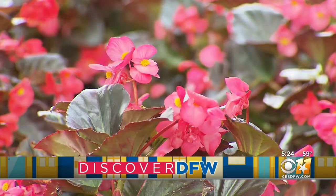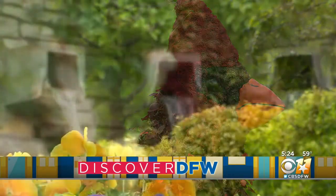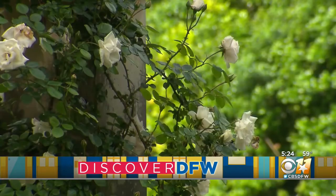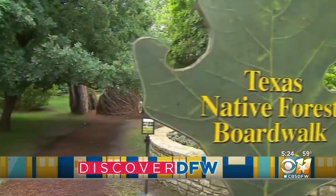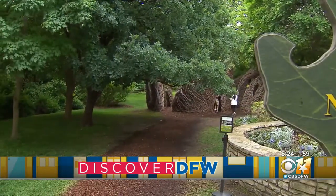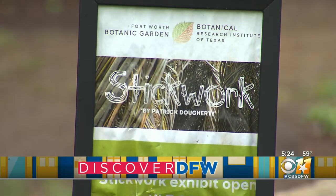The Fort Worth Botanic Gardens is known for its natural beauty. There are unique gardens and greenery all around. But as you wander along the path, a mystical forest begins to appear. It's pretty unique and it's certainly engaging. It's called stick work.